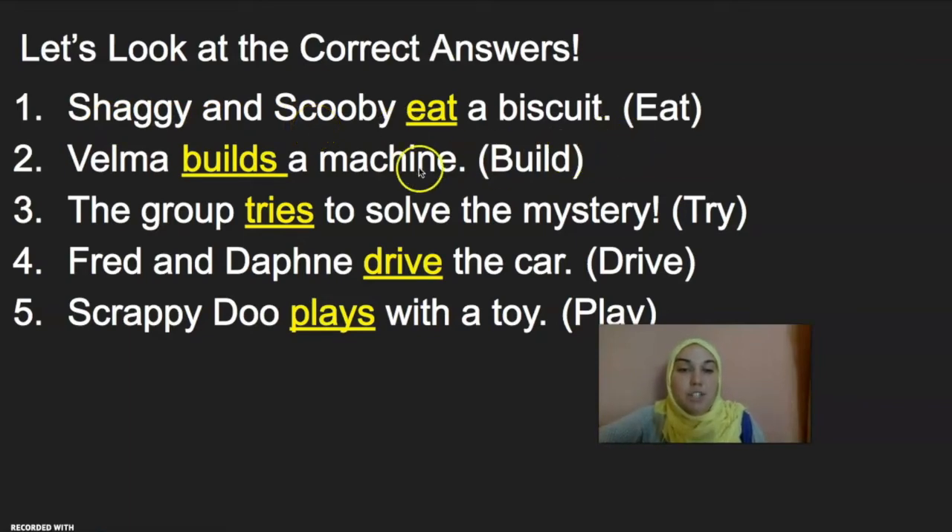Let's look at number two. Velma, the subject of our sentence, builds a machine. Build is the verb of our sentence, and we added an S because there's only one subject, and that is Velma.